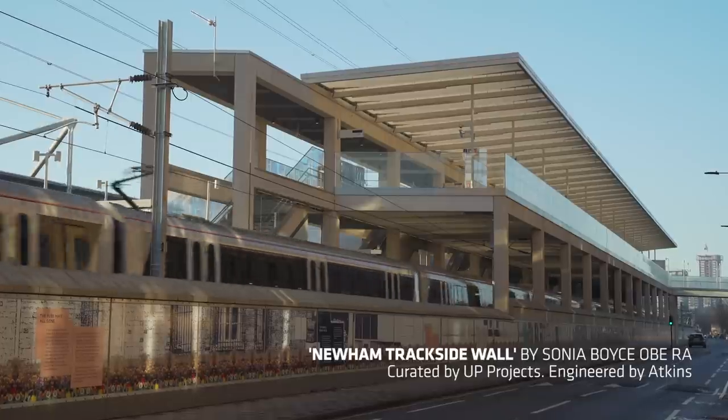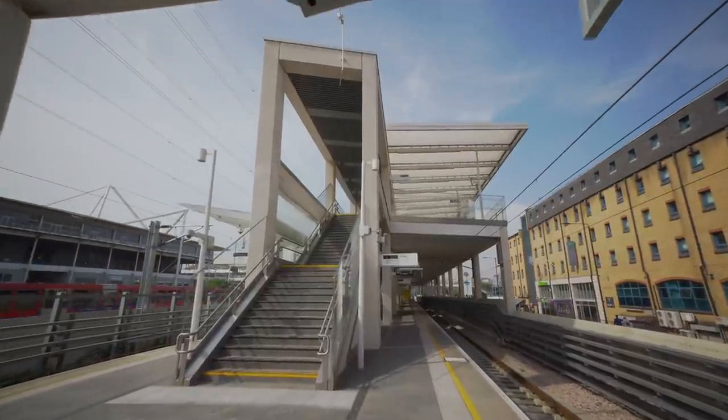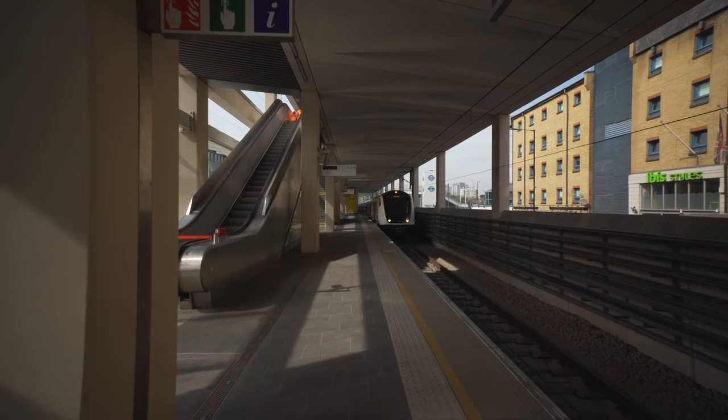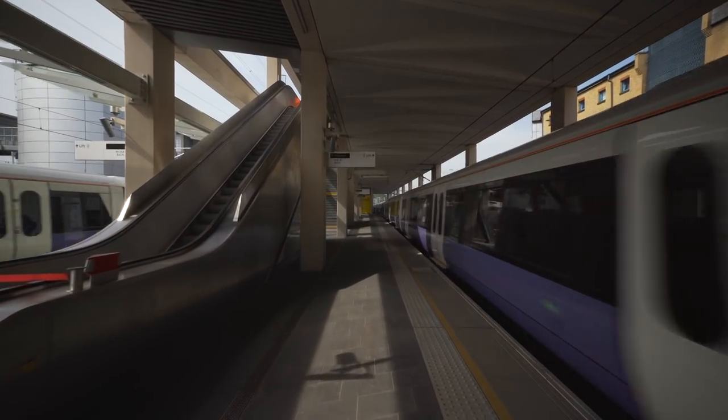We had inspiration from a Greek temple with a long row of columns and beams, so the public concourse at the upper level is very simply that in nature. Then on the roadside — the Victoria Dock Road side — you have a series of standard six-meter bays, 12 of them, producing quite a long elevation on the street.